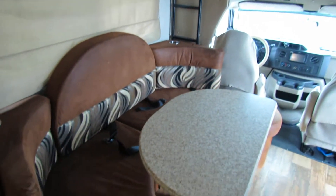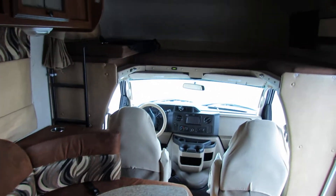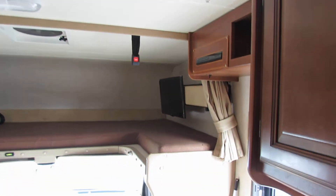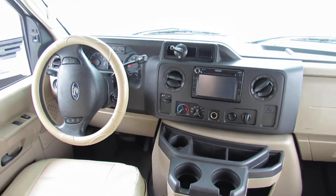Oh, look at this booth — that does turn into a bed. And then when you look up over the top, you have the loft up on top with the TV. It does have the backup camera, so when you're driving you've got the nice Jensen stereo backup camera system.